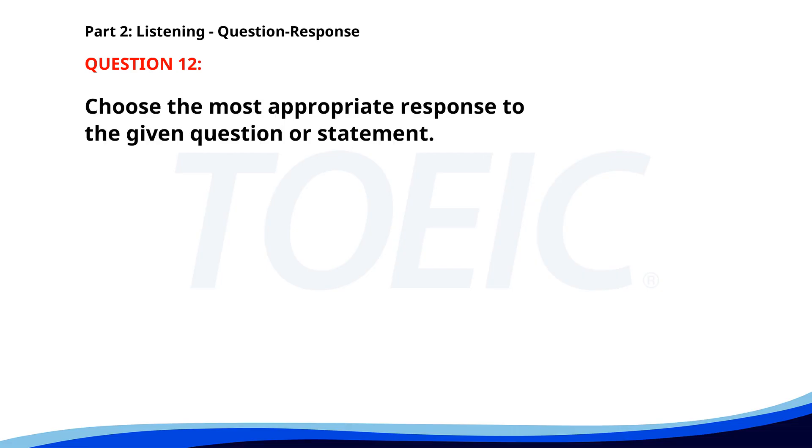Number 12. Have you finished the presentation? A. No, I need more time. B. I forgot my laptop. C. Yes, I completed it yesterday. The correct answer is C: Yes, I completed it yesterday.